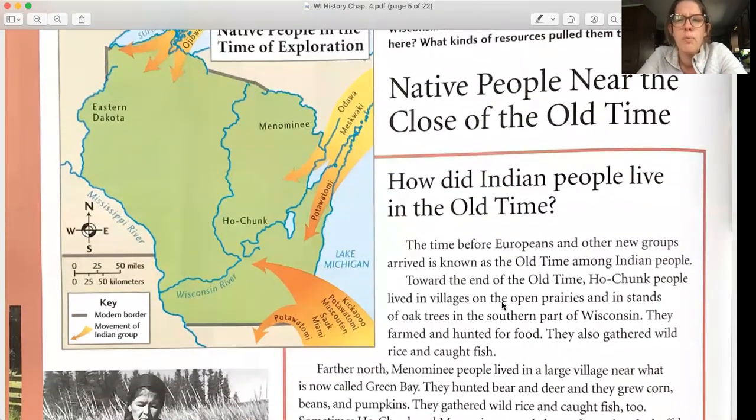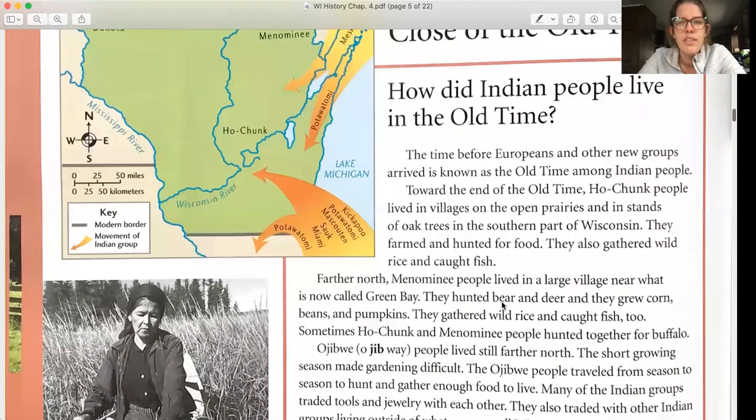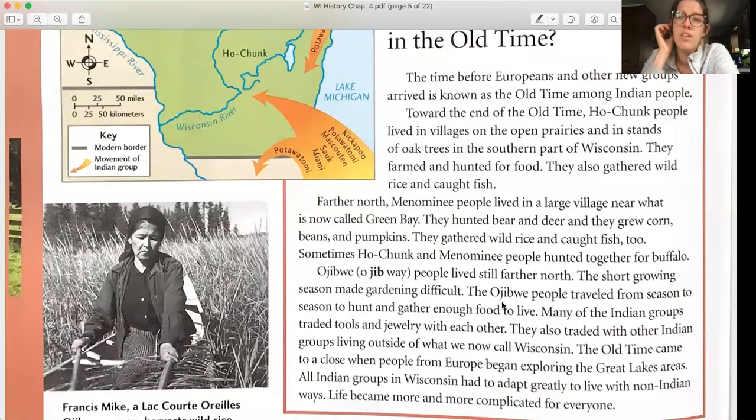How did Indian people live in the old time? The time before Europeans arrived is known as the old time among Indian people. Ho-Chunk people lived in villages on the open prairies and in stands of oak trees in southern Wisconsin — they farmed, hunted, gathered wild rice, and caught fish. Farther north, Menominee people lived near what is now Green Bay. They hunted bear and deer and grew corn, beans, and pumpkins, and also gathered wild rice and caught fish.